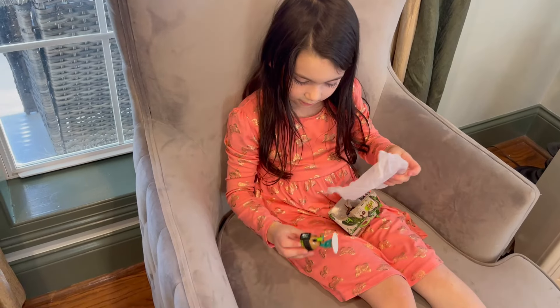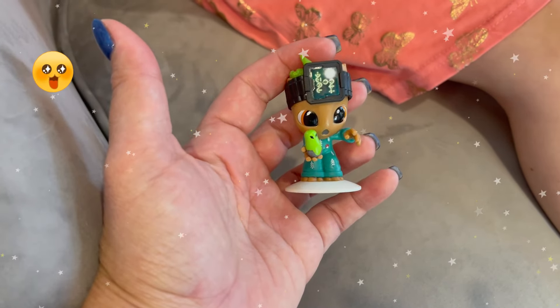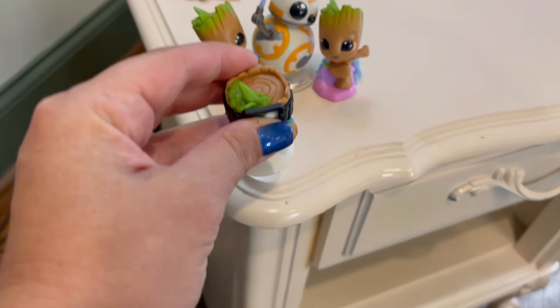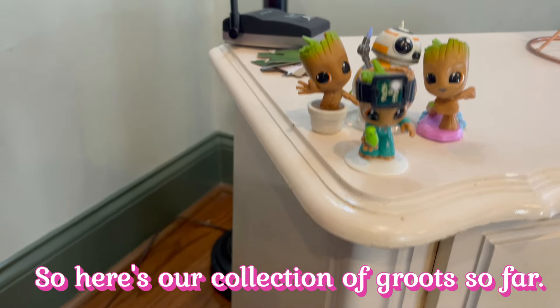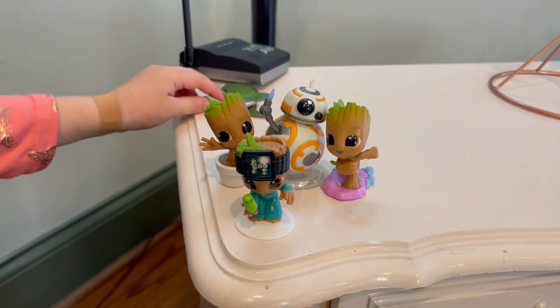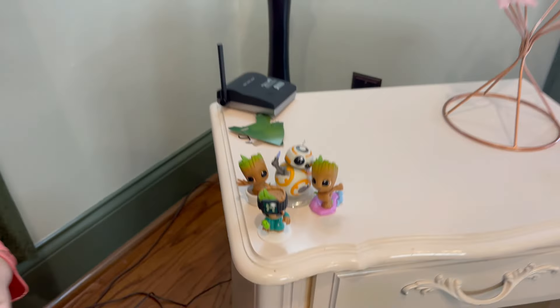Very nice! Very cute. We'll put him over here with the other Groots. And for whatever reason, BB-8. Oh my gracious. So here's our collection of Groots so far — and BB-8. Here's our collection of leaves, and Evie has a whole bunch of leaves she's saving from the package. Super cute.